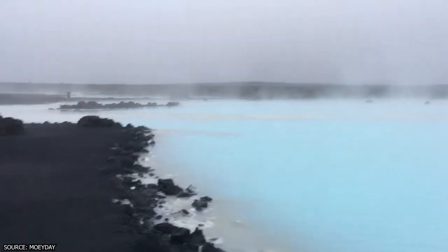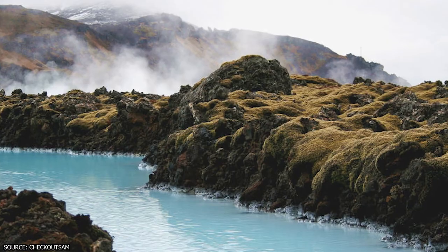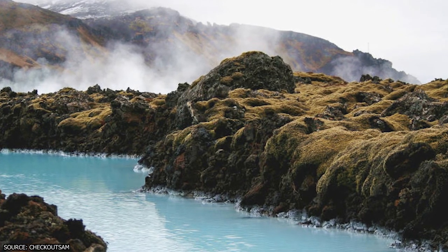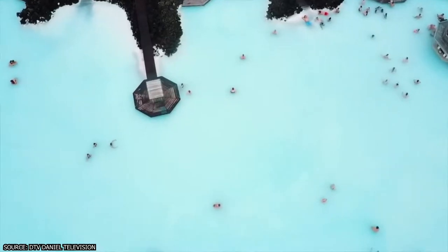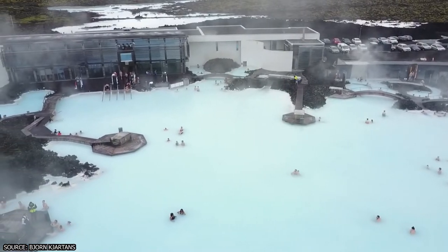These two minerals, when combined, create a blue hue that gives the Blue Lagoon its signature color. There are also some kinds of algae within the lagoon that are unique to the area. When combined with the minerals and the exfoliating mud, they make for a soothing and therapeutic treatment for human skin.